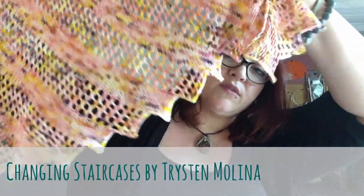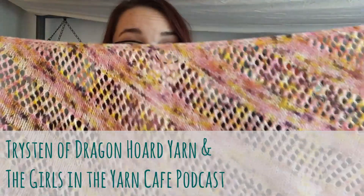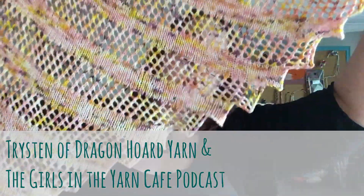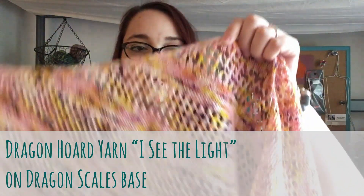So, finished objects. This is my first one. I feel like I've had a new shawl pretty much every time — I've only had four episodes, it should be easy enough to remember. This is my Changing Staircases shawl, designed by Tristan of the Girls in the Yarn Cafe podcast. The yarn was also dyed by her — she is Dragon Horde Yarns and you can find her shop, Fingers of Theory, on Etsy. All done, and it smells like the wool wash that I use. I make my own.